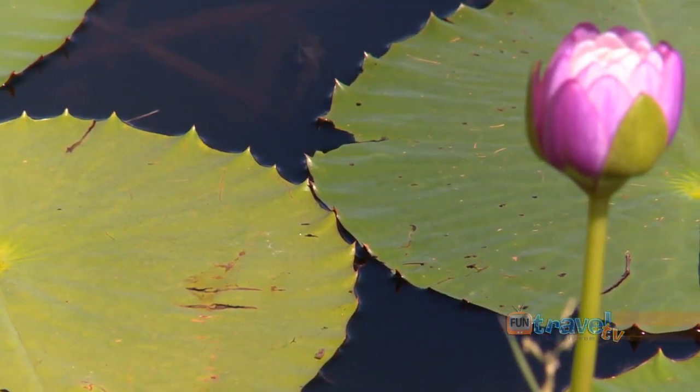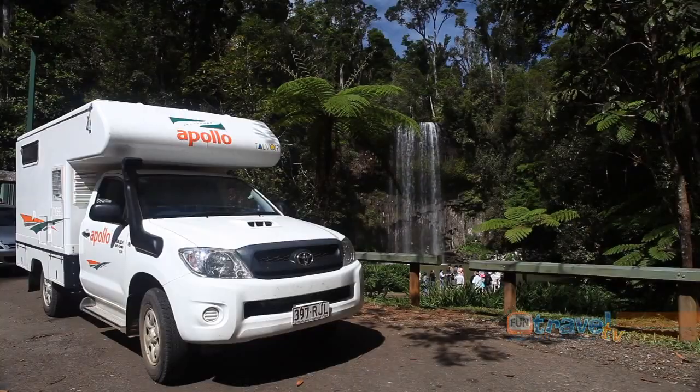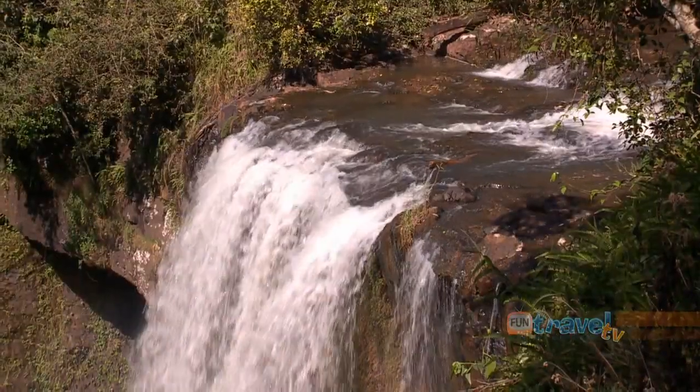The picturesque Warooma Swamp in Mount Garnet is only a 10 minute drive from the hot springs. This beautiful region in Tropical North Queensland has many small towns, each with their own unique natural experience to enjoy.